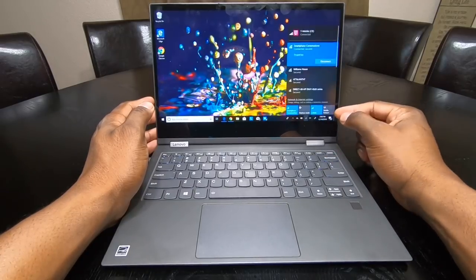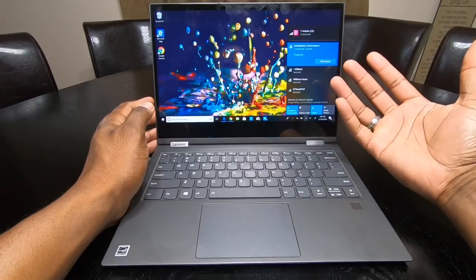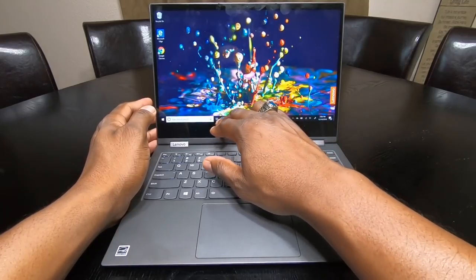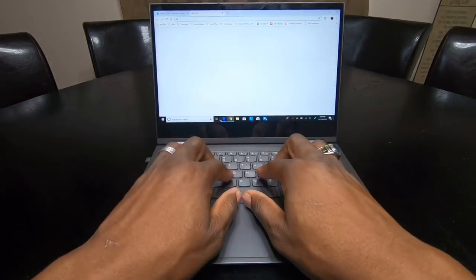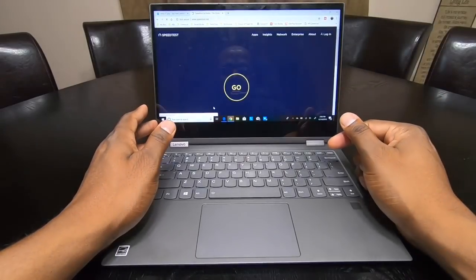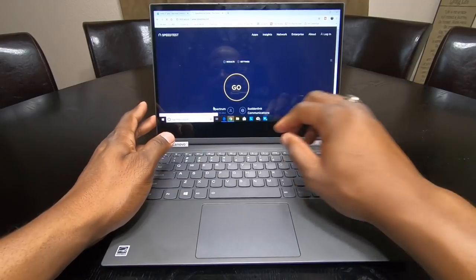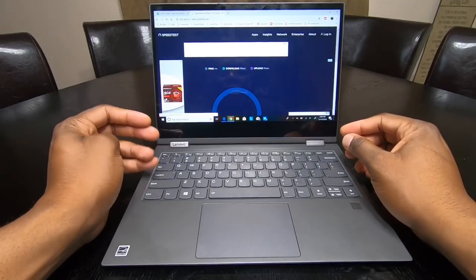I still have my T-Mobile SIM card in here — I've left it in because I have so many phone lines, and it continues to work every time. I'm connected to my 5GHz Wi-Fi and the router in my home is right above us. These are the speeds I'm getting from this laptop over Wi-Fi. It is not very fast compared to other devices on the same network.